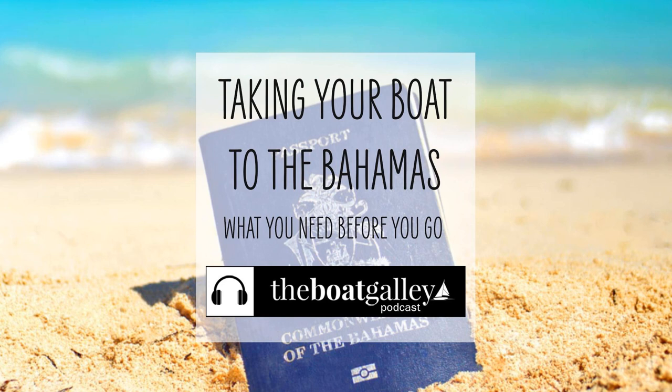You're heading off to the Bahamas and you want to know all the documents and other things you'll need to have. Here's my checklist, but I'm going to start out by saying that this list assumes a U.S. boat, U.S. citizens, and coming from the U.S. There may be requirements that I don't know about for other combinations, particularly foreign citizens or foreign-flagged boats.